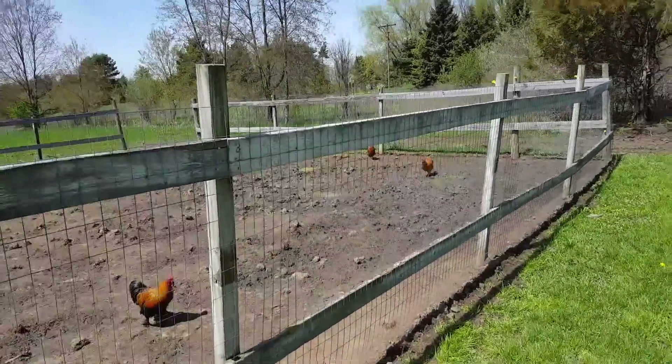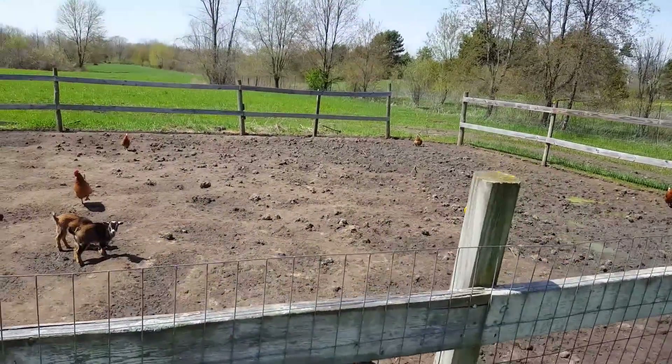The pigs have been out here, and as soon as the weather broke, look what they did to this pasture.